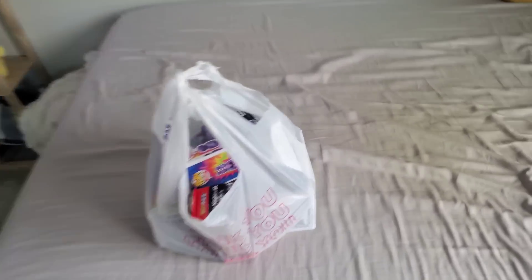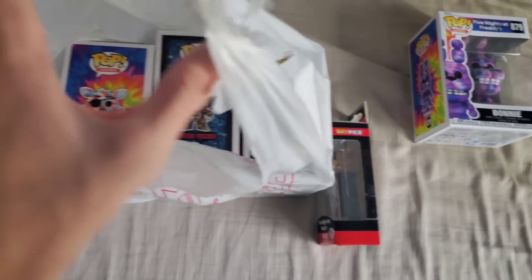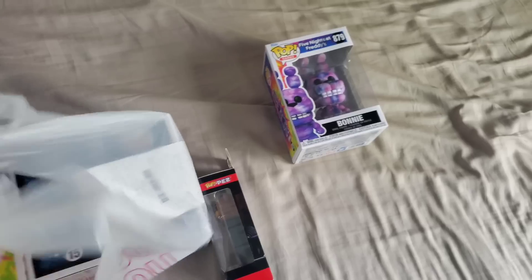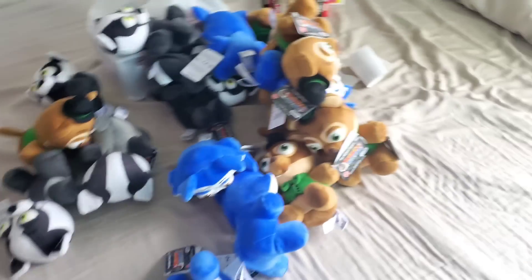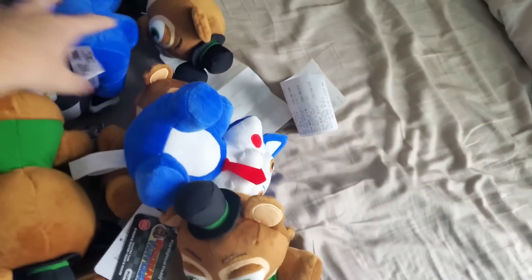We are back home now for a little unboxing review of everything we got. From Brad's Toys and Collectibles we got the Bonnie, the Pez, and the rest of the Funko Pops: Foxy, Twisted Freddy, and Tie-Dye Foxy. The main thing everyone wants to see is the Fanverse Tie-Dye Plush. In total we got about 21 to 22 Fanverse plush — an insane number of them.